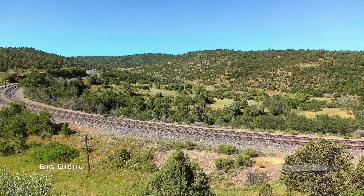Near the summit over the pass, the test train wraps around the Wooten Curve between Interstate 25 and the Dick Wooten Ranch.